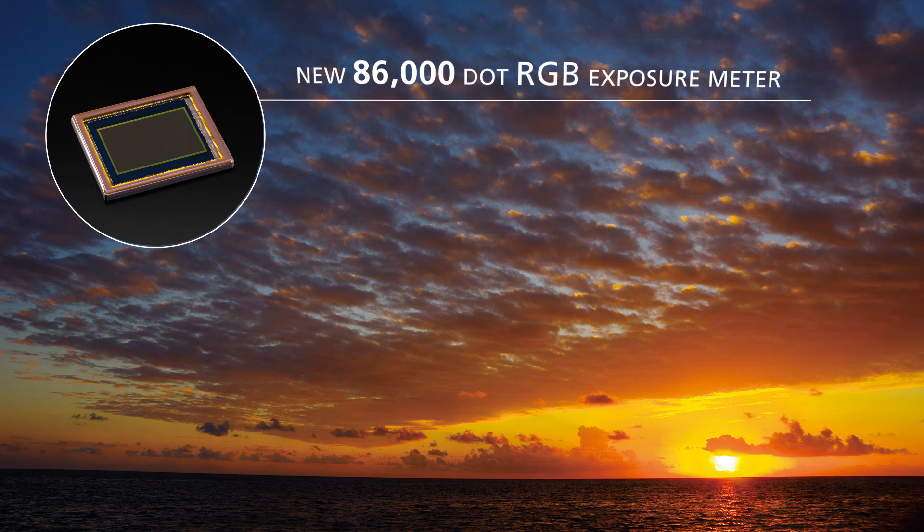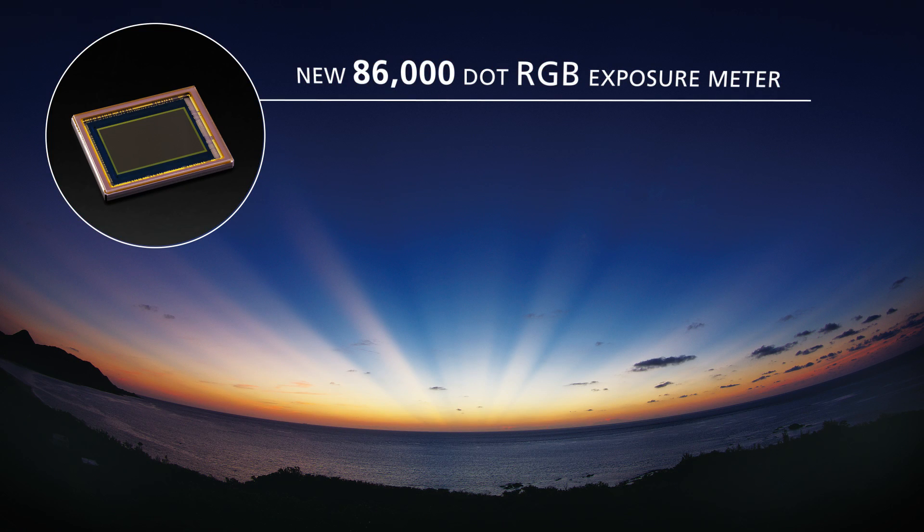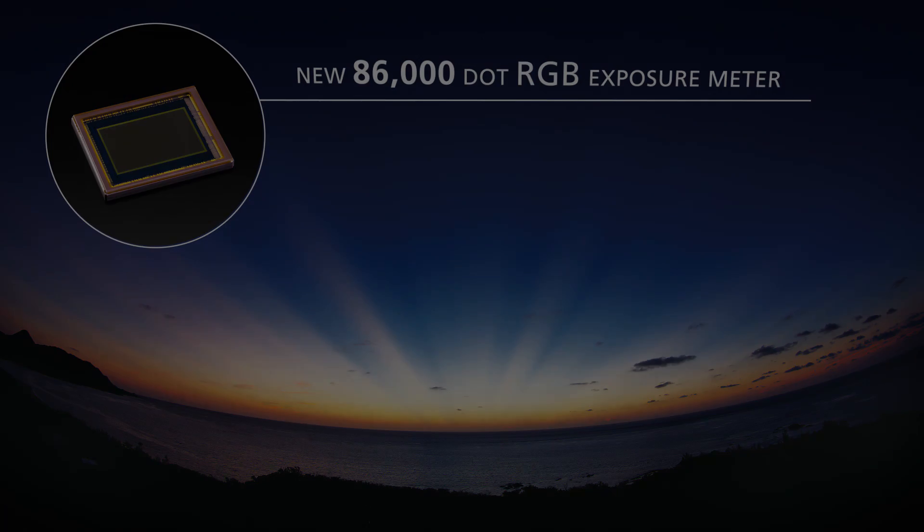High precision metering is provided by the new 86,000 dot RGB light metering system. With this, the K3 ensures perfect exposure to deliver beautifully natural results even in complicated lighting conditions.